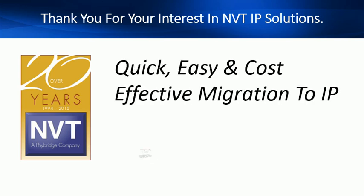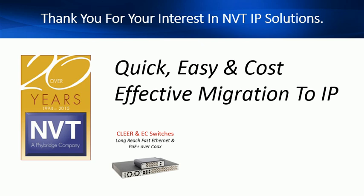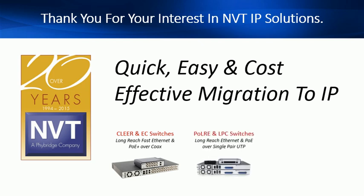Thank you for the opportunity to share with you how we can help you migrate to IP with confidence. NVT have designed robust enterprise grade data switches that make IP migration quick, easy and cost effective.